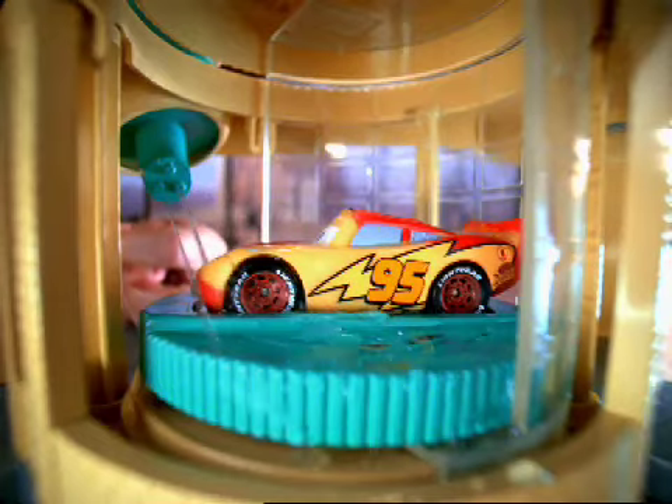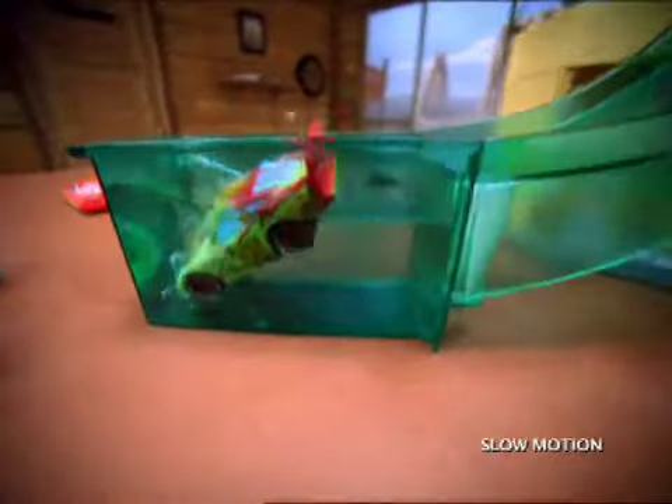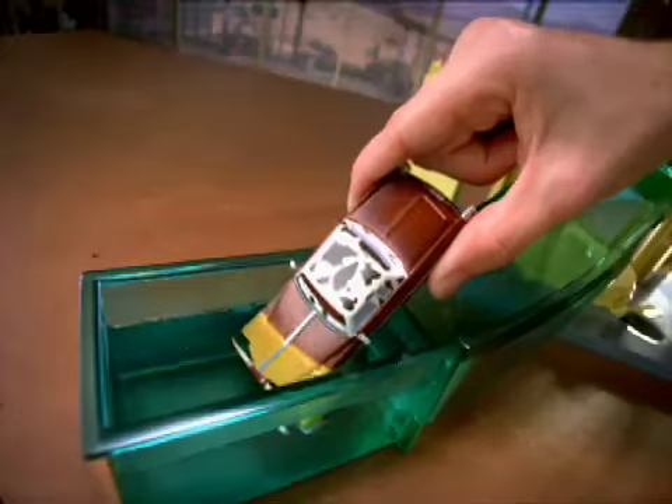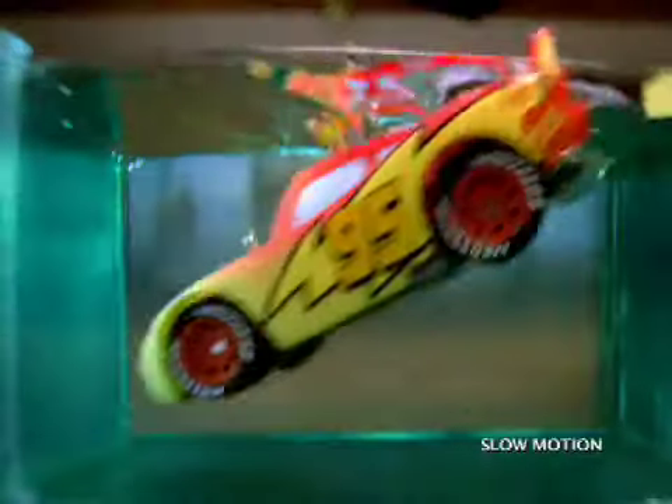Spin and spray Color Changers. Check this out! Cool! Slide him down the ramp and splash on a whole new look. He's the coolest Color Changer ever. With eight more Color Changers to dip, spray, and splash, the fun never ends.